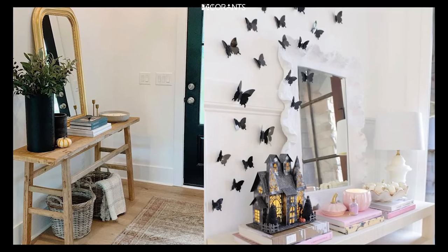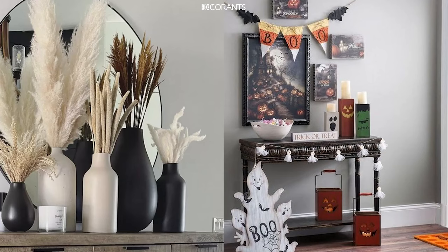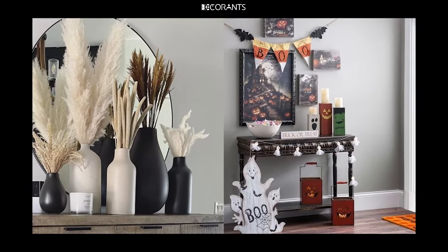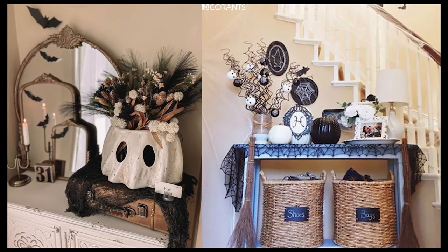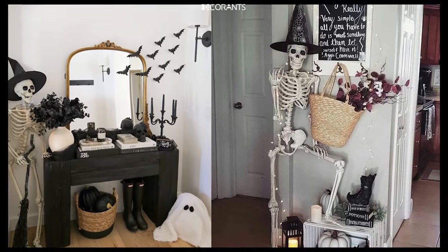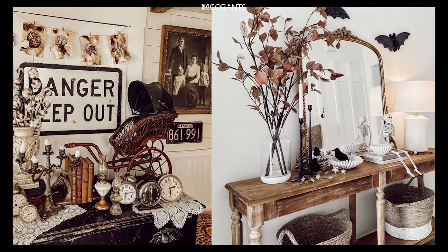Third, Painted Pumpkins: instead of carving your pumpkins, try painting them. Use spooky designs like haunted houses, bats, or monsters. This is a great option if you want to avoid the mess of pumpkin carving. Fourth, Mason Jar Lanterns: create your own lanterns using mason jars, some paint, and LED lights. You can paint them with jack-o'-lantern faces, ghosts, or spiders and place them along your steps or windowsill.